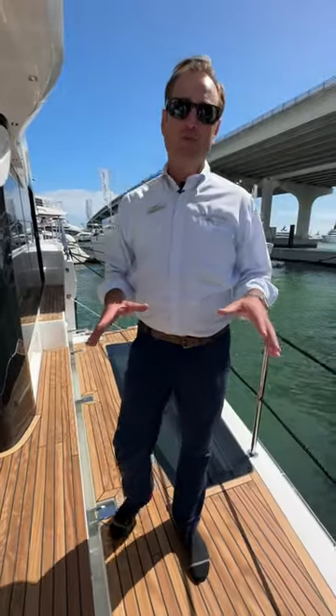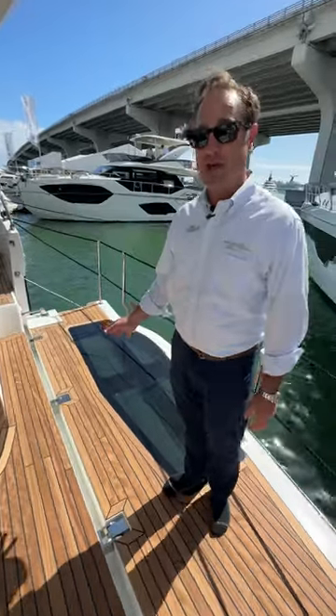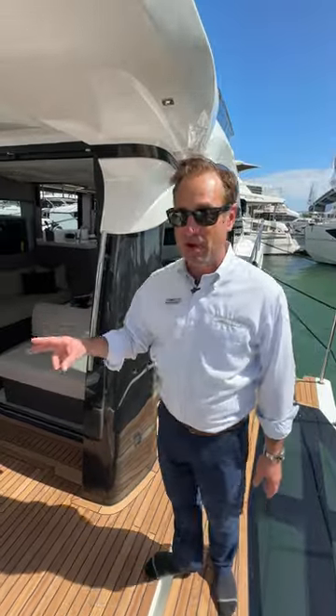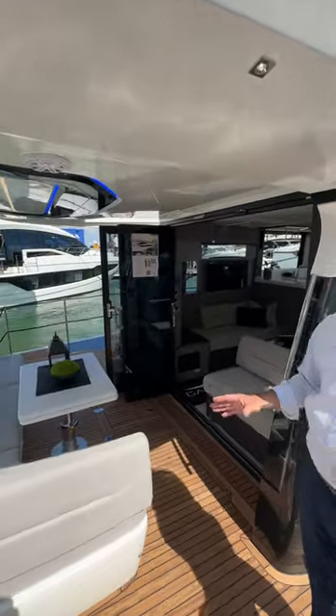Let me show you what makes the Galleon 440 Fly the most unique in its class. I'm standing on the starboard side and this is a balcony, so we can increase the beam of the boat by the touch of a button to 20 feet overall in beam, so it makes a 44-foot boat seem ginormous.